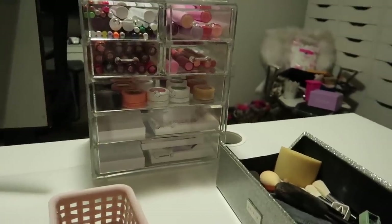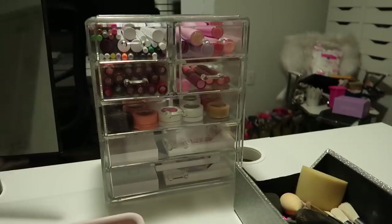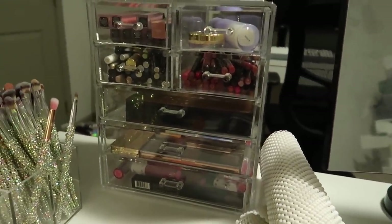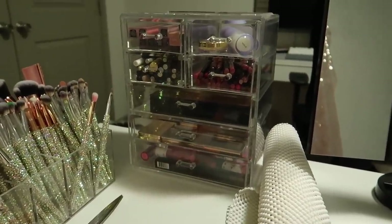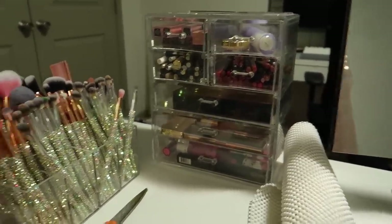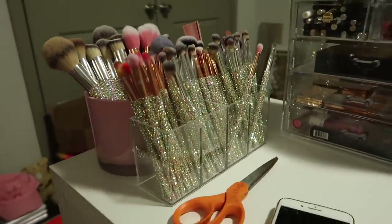I also have these acrylic containers which used to be in my makeup room at my parents' house. They kind of had like display makeup in them but it looks so bad. I plan on switching a lot of this stuff out — I probably won't do that today — but I want certain things to be easily accessible. I definitely need to redo those, but here are what my bling brushes look like. They're so beautiful.